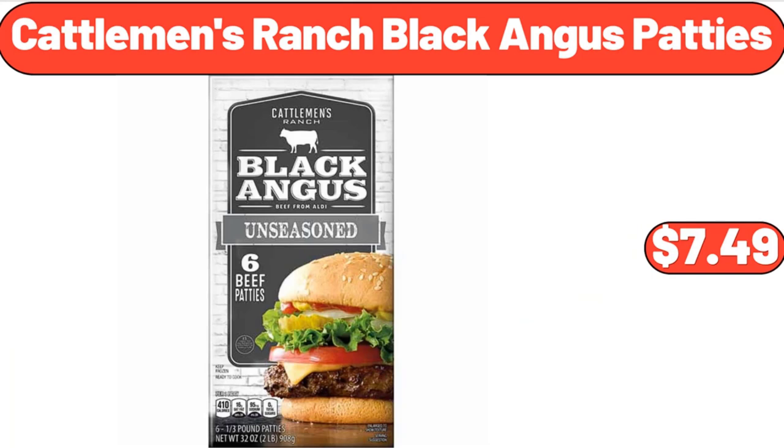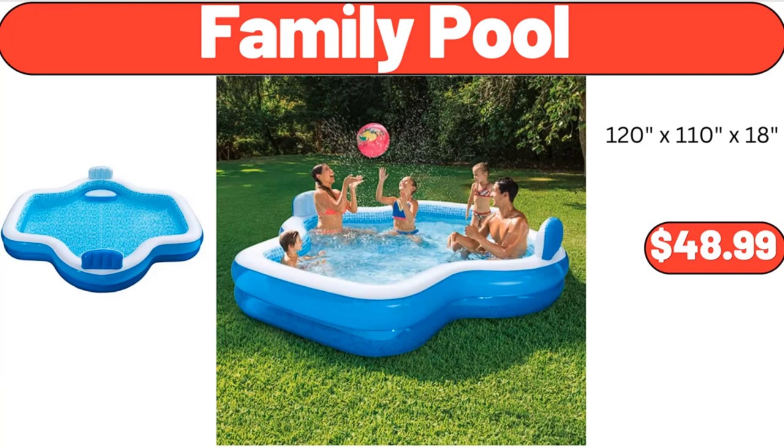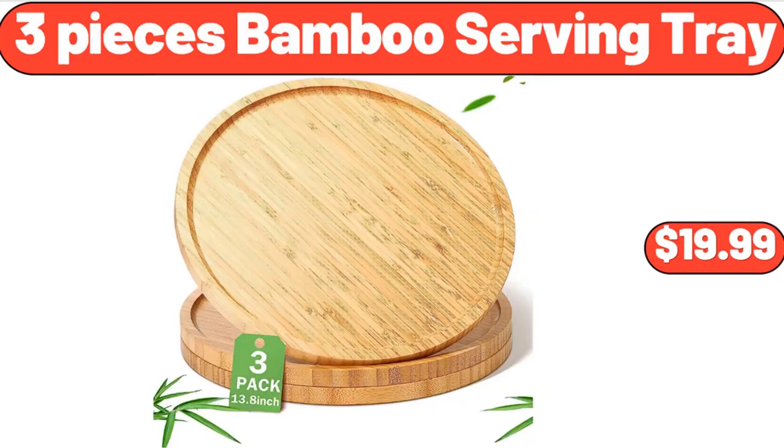Cattlemen's Ranch Black Angus Patties, $7.49. Bamboo Laundry Hamper, $49.99. Family Pool, $48.99. Portable Air Conditioner, $219.99. Set of 3 Ceramic Serving Bowls with Wooden Tray, $18.99.